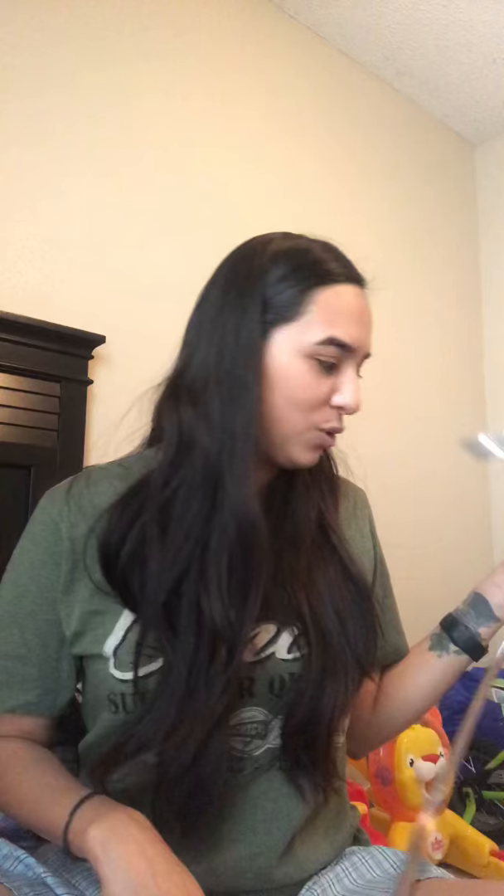This was my makeup bag before the one I have right now. It's from Victoria's Secret — it's one of those little mermaid things where it's all rainbow and then you make it all silver, super cool. I actually got this at church at my Wednesday meetings with my ladies. I answered a question right and got a prize — this was my prize. So this was my makeup bag before the current one.